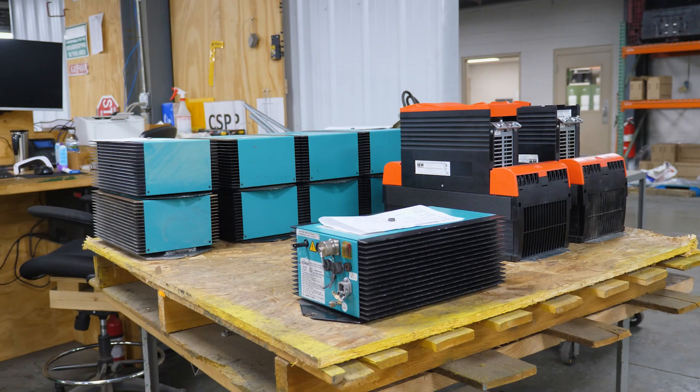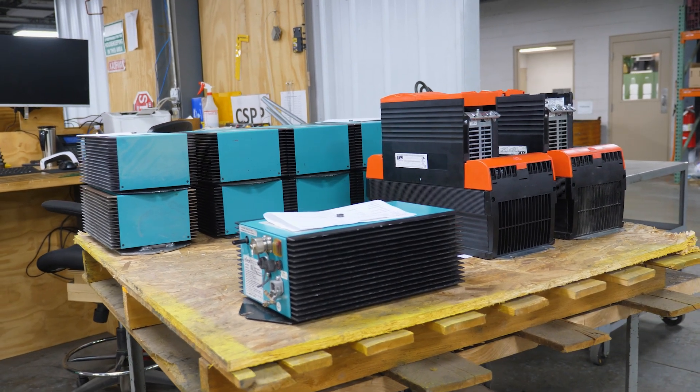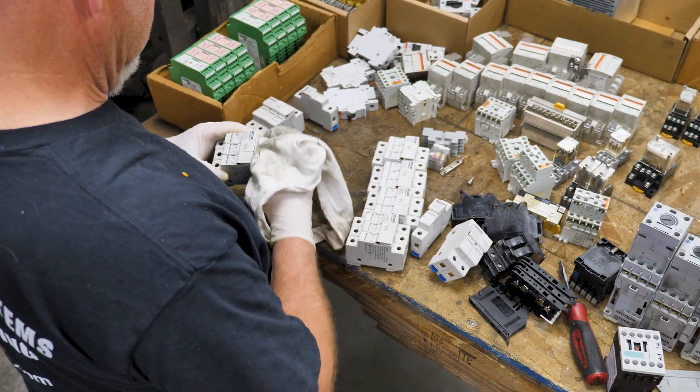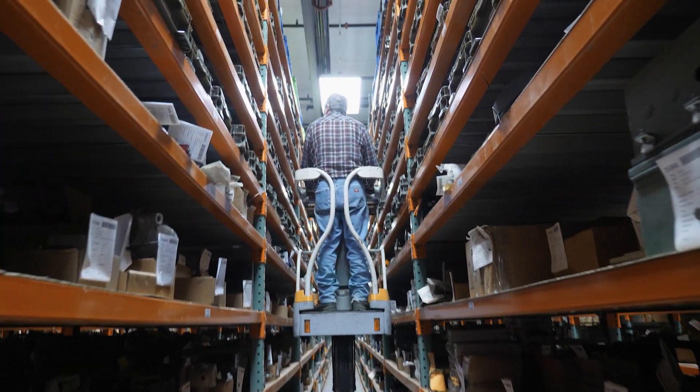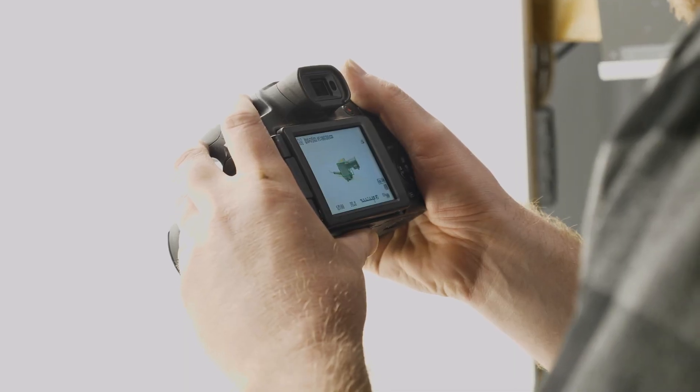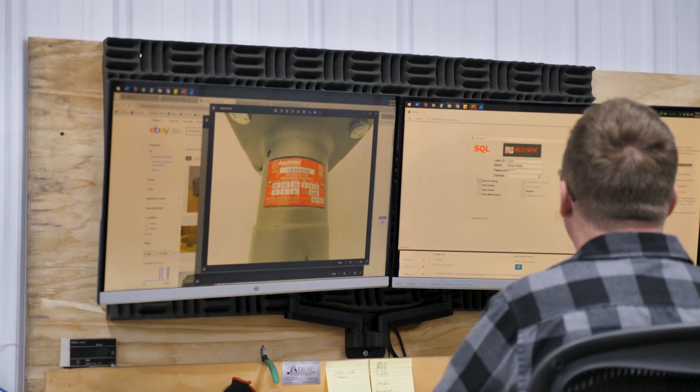We buy and resell industrial surplus parts and equipment with an emphasis in material handling. We've been in the industry since 2012. It is our goal to provide the highest level of customer satisfaction on both the buying and selling sides of our business.